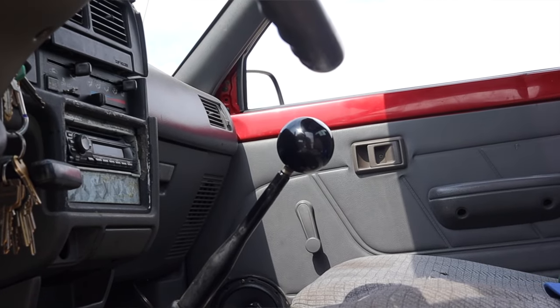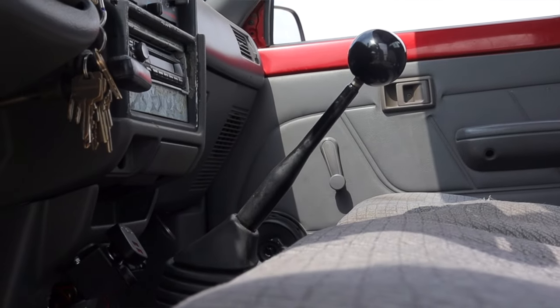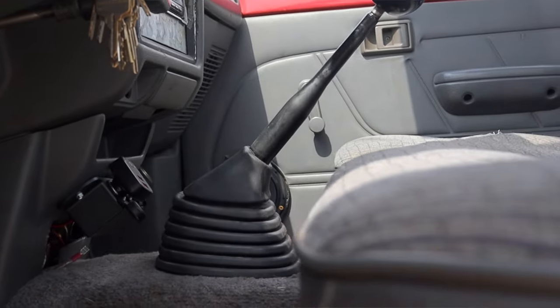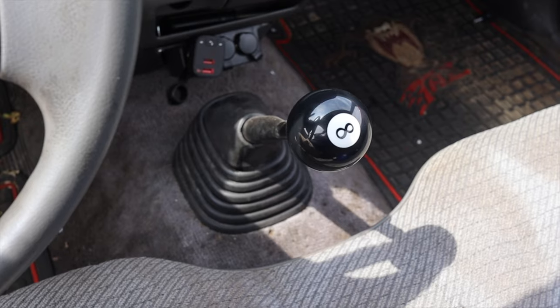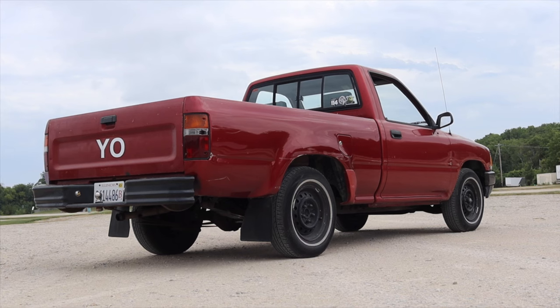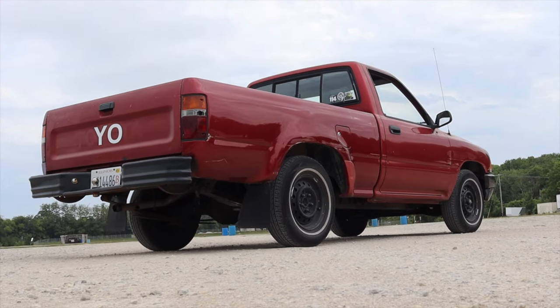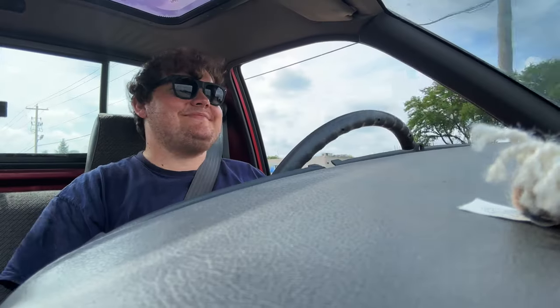Paired to it is a five speed manual — it's incredibly friendly to shift, incredibly fun to shift. The clutch is super light, the shifter is super notchy, and it's just overall an incredibly fun experience. This particular Toyota pickup is rear wheel drive, however you could have found them with four wheel drive.